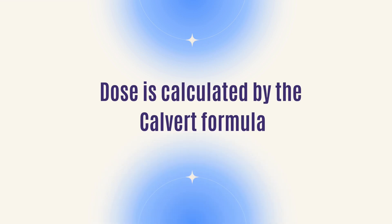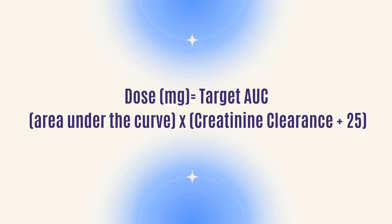Carboplatin is calculated a little bit differently. We look at the clearance — how healthy your kidneys are — when calculating it, so it's a little more specific in how we order carboplatin. You don't need all that pre- and post-hydration that you need with cisplatin. We calculate the dose using the Calvert formula. The dose is calculated by the target AUC, which is area under the curve, usually anywhere between four and seven depending on your age and other factors. We multiply that by the creatinine clearance plus 25, and that's how we get the target dose for your treatment.